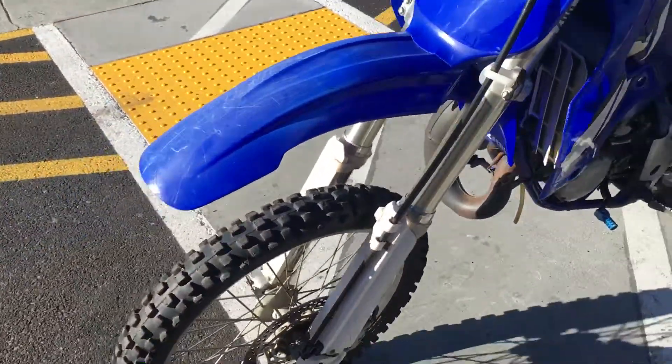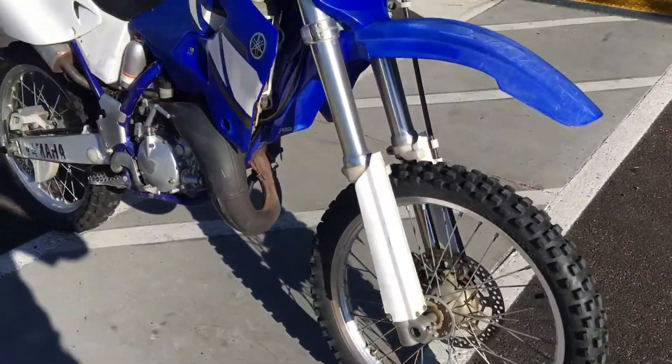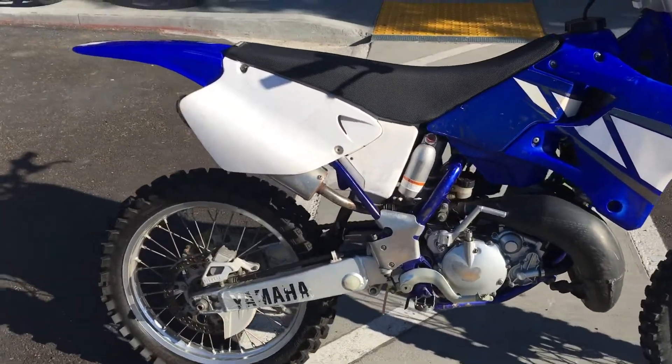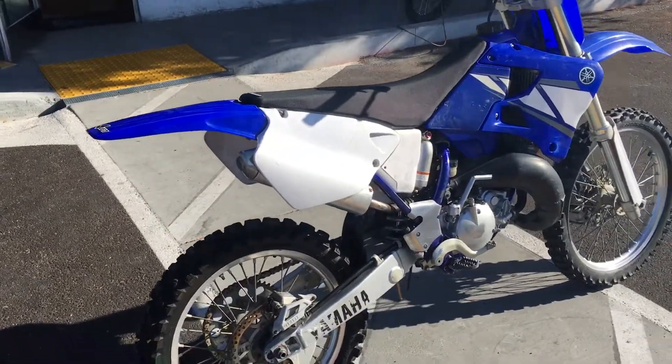This bike is all stock and in good condition. We believe that it's a stock front tire, so there are relatively low hours on this bike. This bike is unmolested, ready to ride.